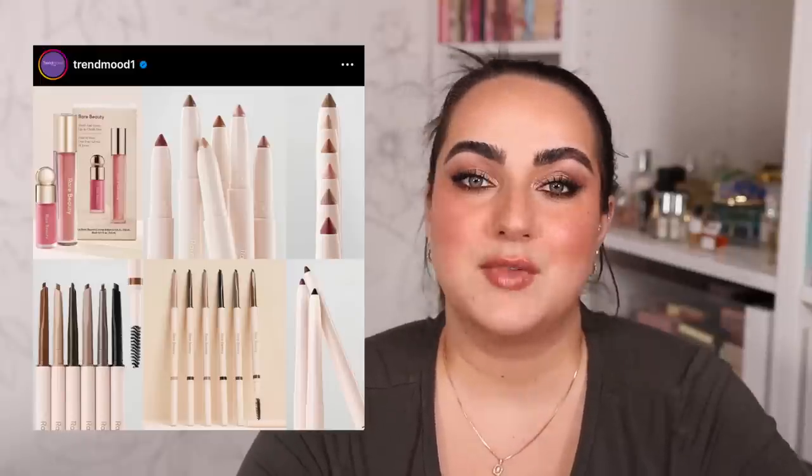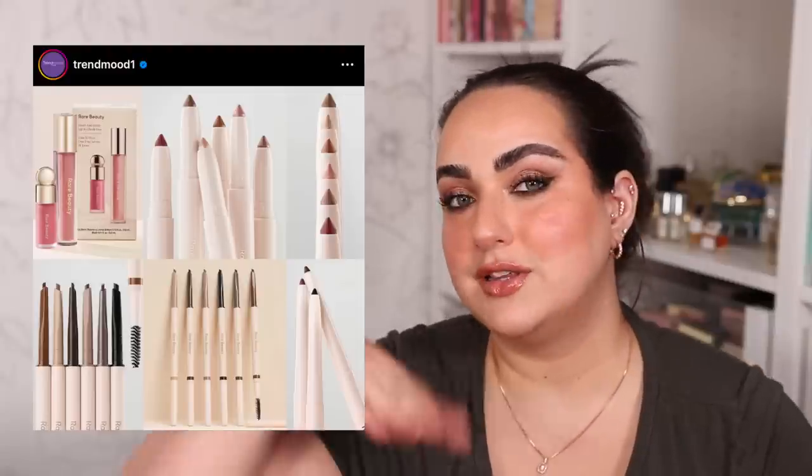Rare Beauty is coming out with a whole new collection — eyeshadow sticks, pencil eyeliners, a brow pencil, and an eyebrow gel. I'm actually wearing all of what I just mentioned on my face right now, and you'll see a video with my full thoughts on all of these products on my channel tomorrow. These are all going to be available July 6th, which is tomorrow for me, though I checked earlier and the eyebrow pencil might already be available.